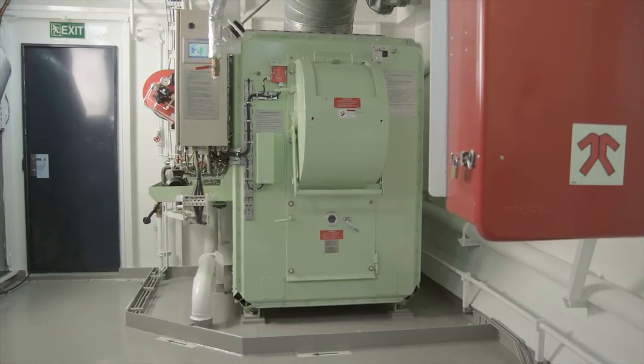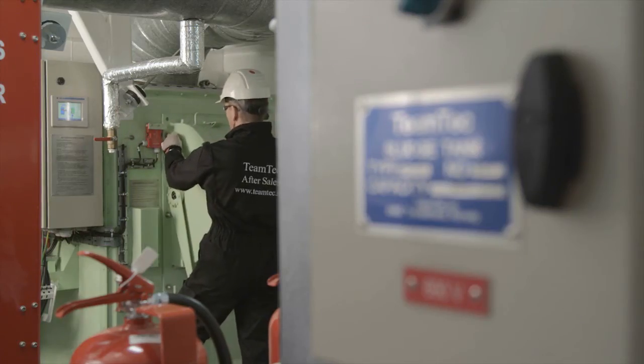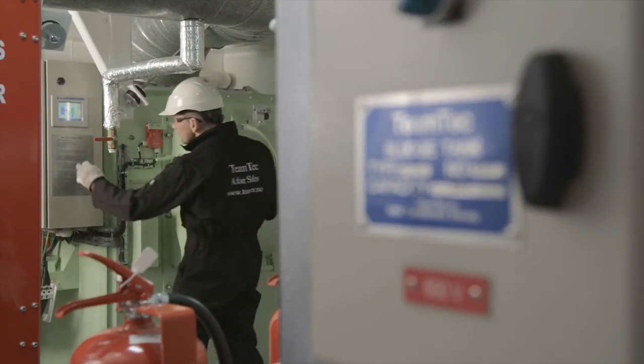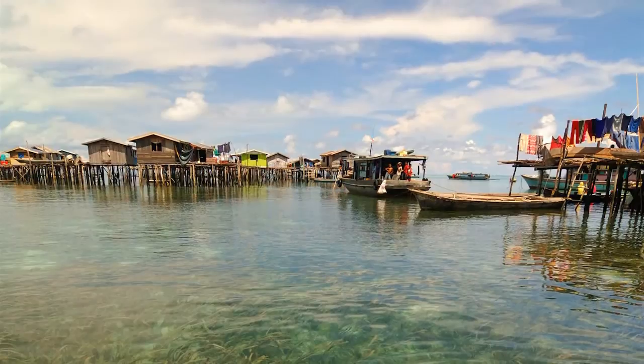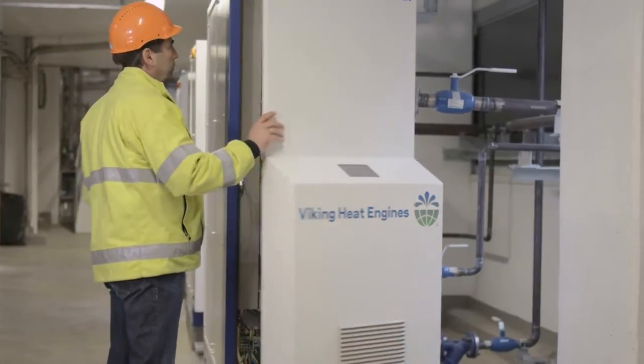Incineration is an effective way to remove waste, but as a by-product it generates large amounts of heat, which often isn't utilized. The Kraft engine can convert this heat into electricity, and for off-grid applications like islands, remote communities or refugee camps, the combination of a Kraft engine and an incinerator is a perfect match.